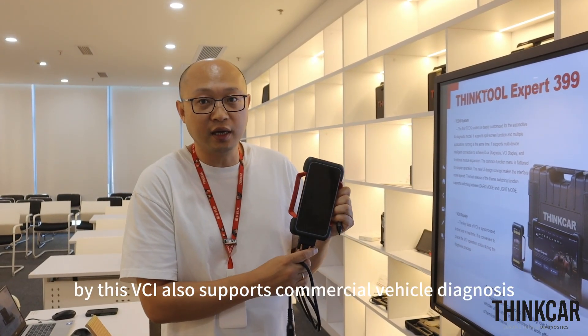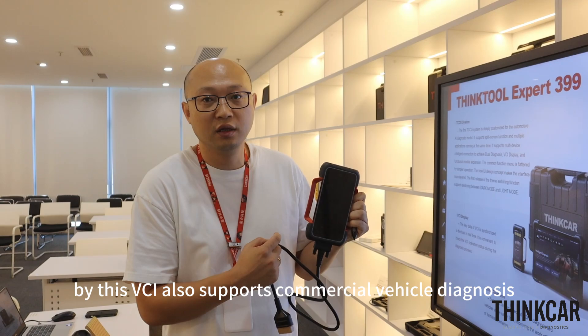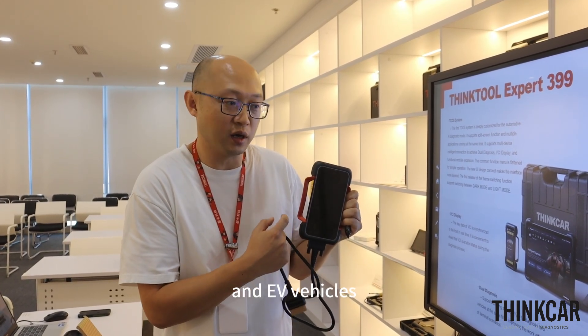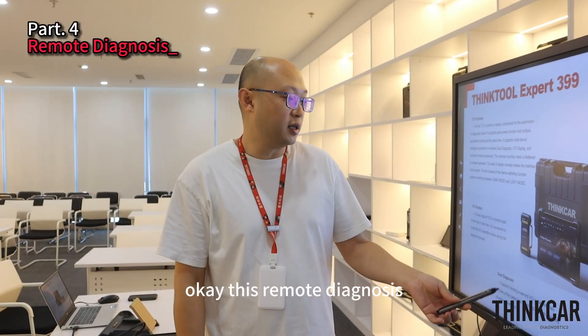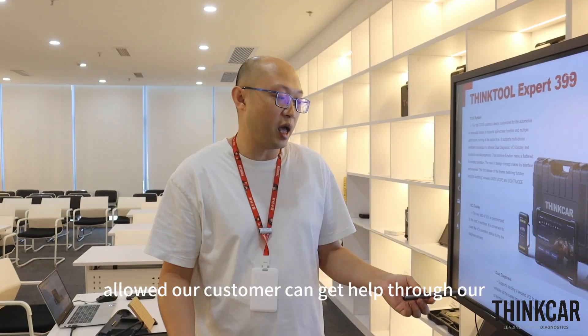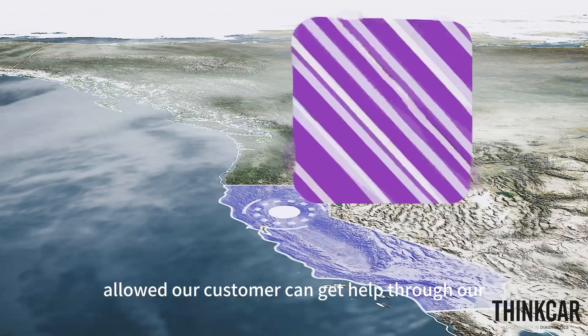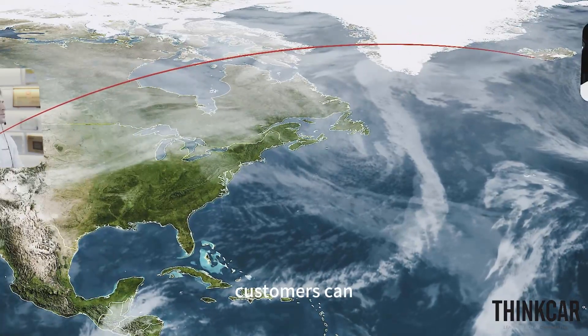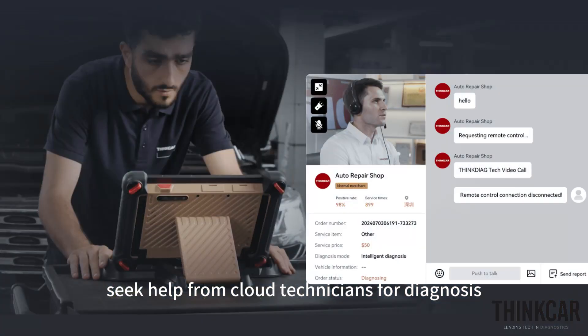This VCI also supports commercial vehicle diagnosis and EV vehicles. The remote diagnosis feature allows customers to get help through our cloud data channel, seeking assistance from cloud technicians for diagnosis.